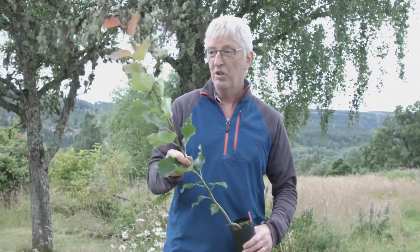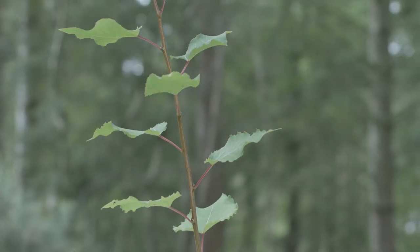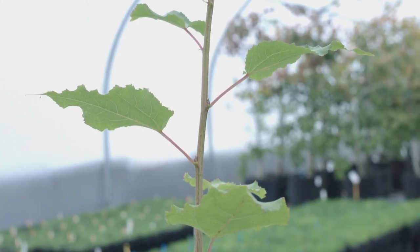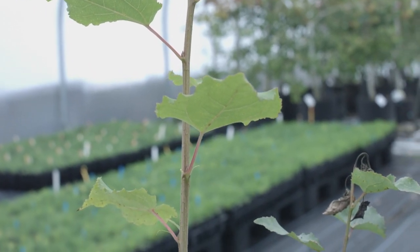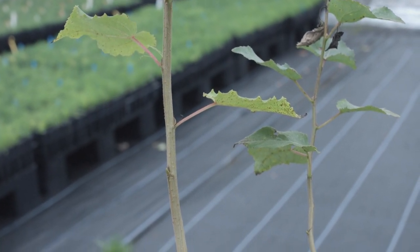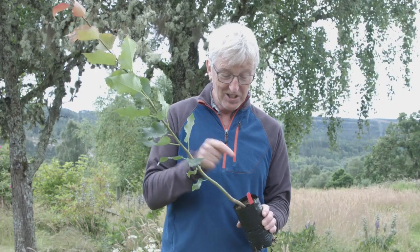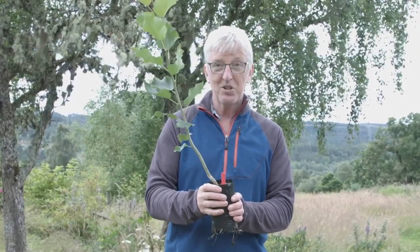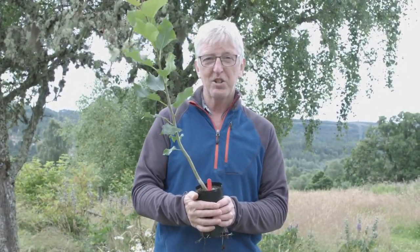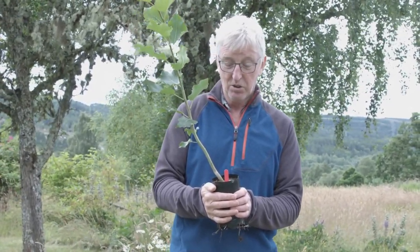Aspens are unusual for many plants in that they're either male or female, and that has consequences for seed setting, particularly in Scotland. It's one of the reasons we're particularly interested in aspen — it's very hard to find seed in Scotland. The most important part of the tree is actually underground: the rootstock, which is virtually indestructible unless you use a man-made toxin to kill it.